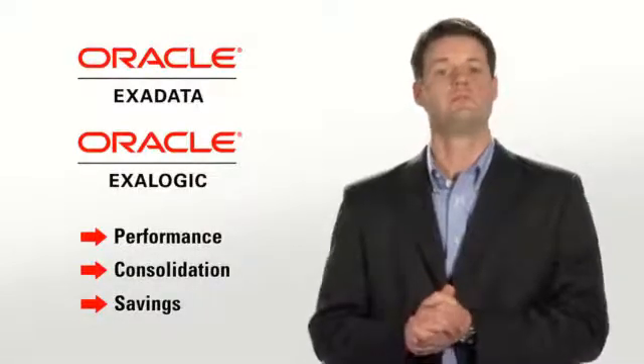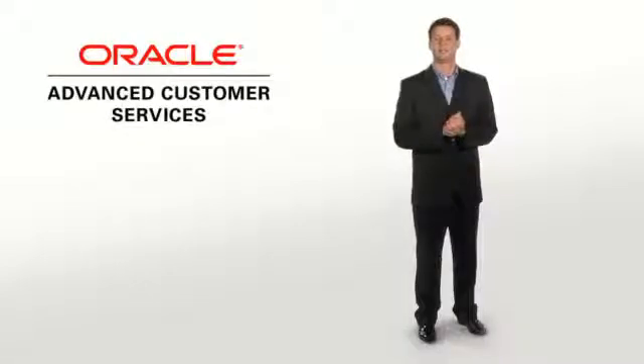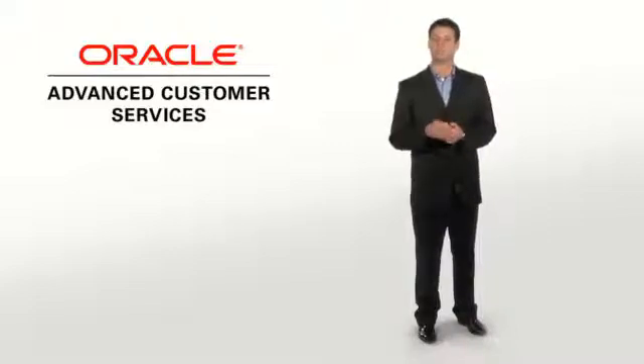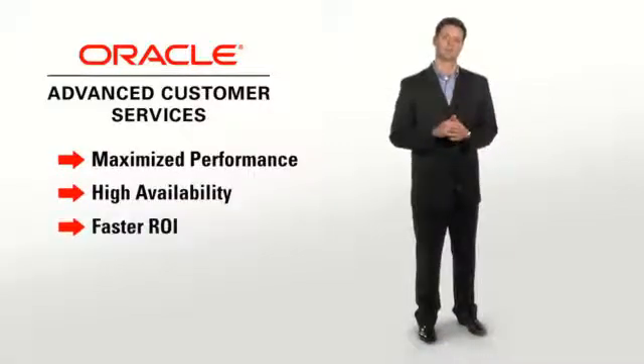So who better to help you take maximum advantage of these systems than the experts who built them? Oracle Advanced Customer Services gives you the deployment and mission-critical support services your company needs to get the full benefit of Oracle Exadata and Oracle Exlogic within your unique IT environment. The results are maximized performance and availability and faster return on your investment.